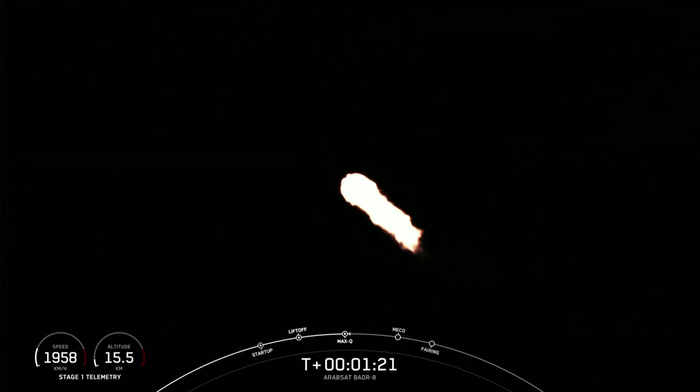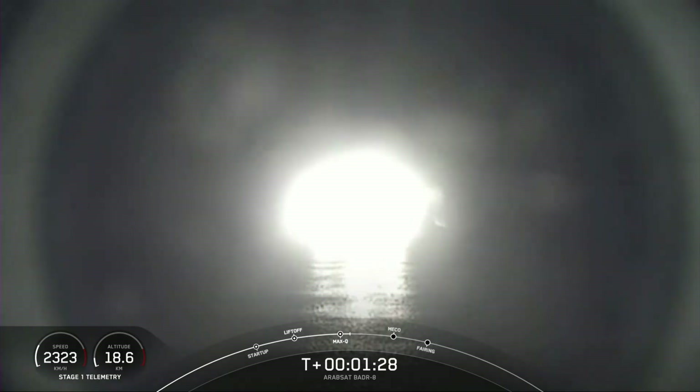Max-Q. With that call-out, we now have three events coming up in quick succession, so I'm going to talk through all of them right now. We'll start with MECO, followed by stage SEP, and then SES-1.